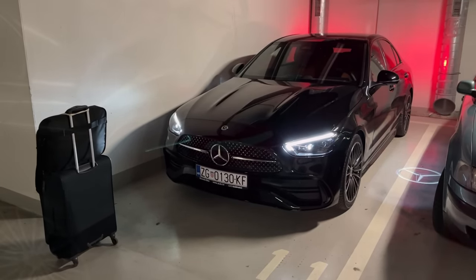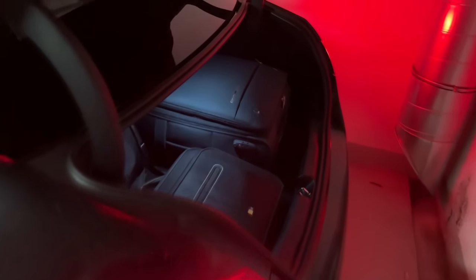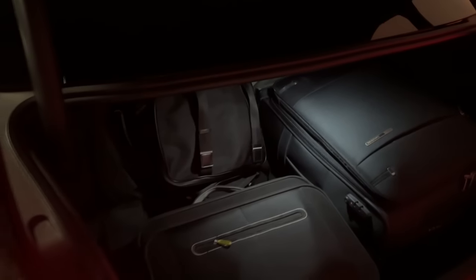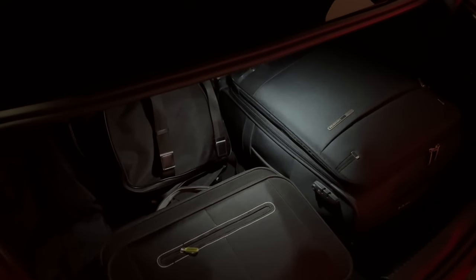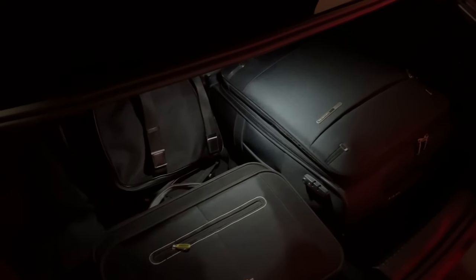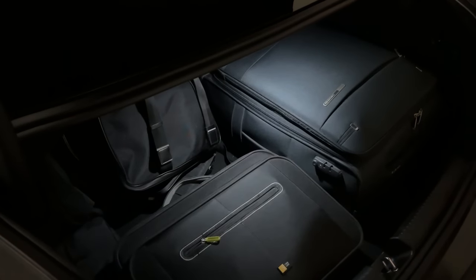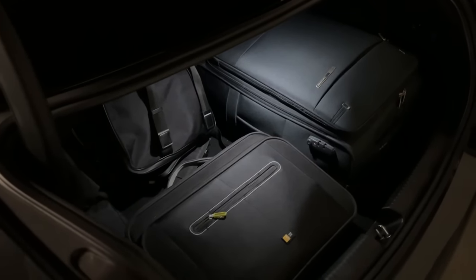So let's hit the road now. And here you can see everything fits without any problems — a huge amount of room still left. Of course, when I compare this to my previous car, the Mini Cooper, it's obvious that here it's much easier to pack all things and put them in the trunk.